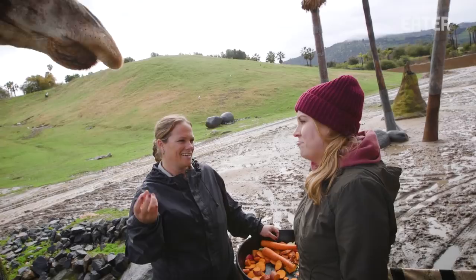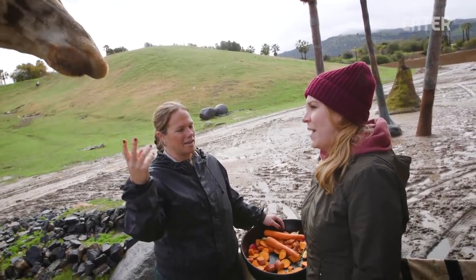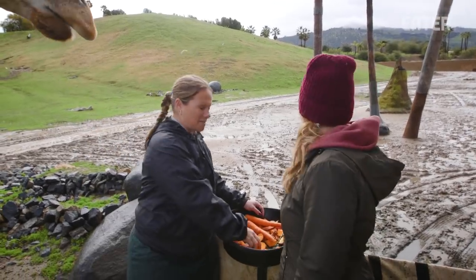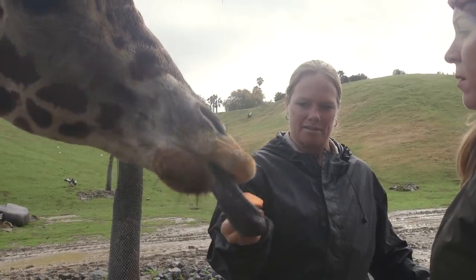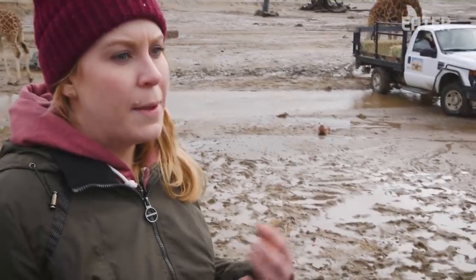The giraffe's slobber is very viscous. In the wild they'd be eating off thorny acacia trees, so that thick saliva helps protect their tongue. To know if each specific animal is getting enough, keepers spend a lot of their day making observations — who's eating where and what. If a specific animal or species isn't getting enough food or is being pushed out by others, every effort is made to ensure they get their proper amount.